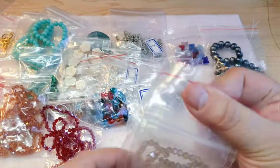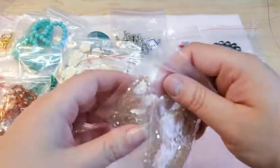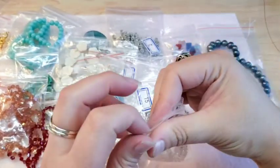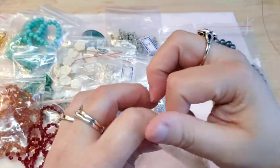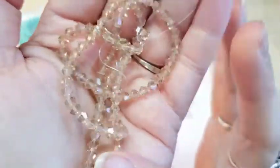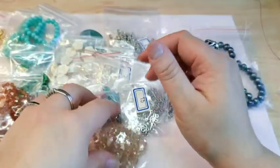I also got some in pale topaz. I thought they were really pretty, but honestly to me these don't look like a pale topaz — they look like a champagne color. Either way, I love the color and they're beautiful, so I got some of those.